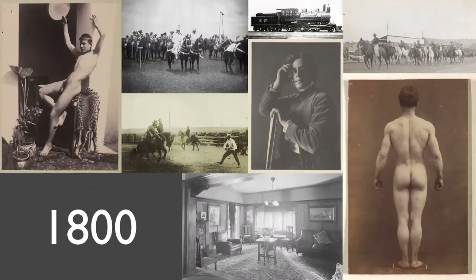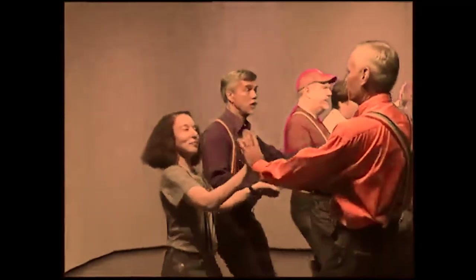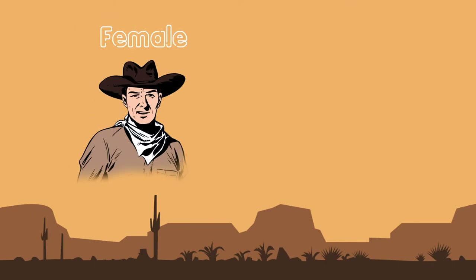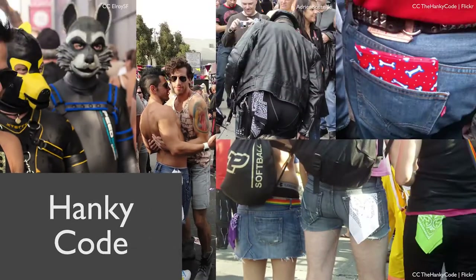Originally, likely taken from the 1800s, when it was being used by cowboys who, when there was a shortage of women at square dances, identified the female and male role by wearing blue and red handkerchiefs. The hanky code has been adapted by the gay community to show their sexual roles and interests.